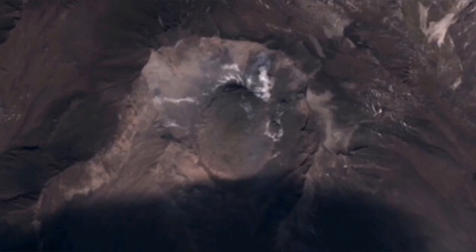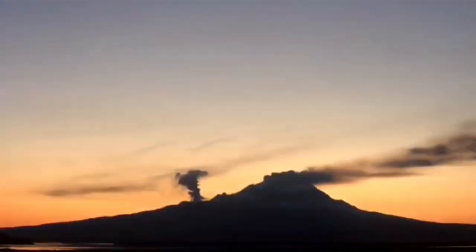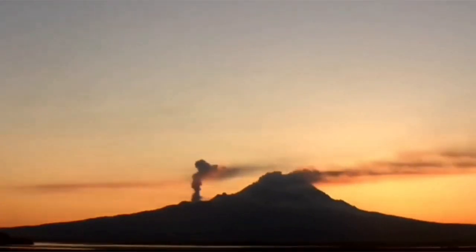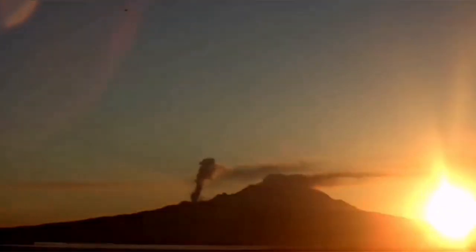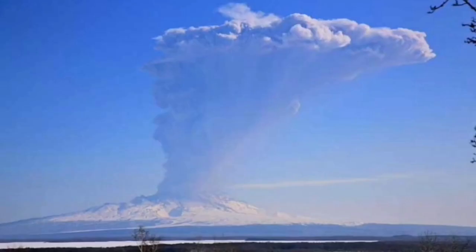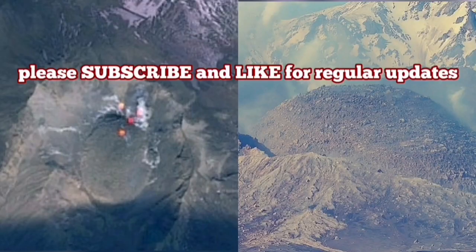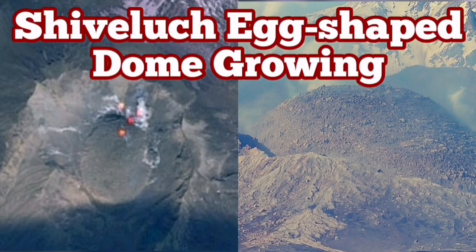At the moment, this new dome is growing and a side vent is also erupting, mostly fumaroles. We are waiting for any moment for such a thing to happen again. When the cap stops the eruption, pressure builds up and then it explodes. The new volcanic dome will also be destroyed, creating a new huge pyroclastic and ash column eruption.